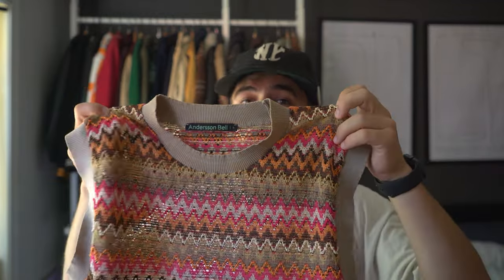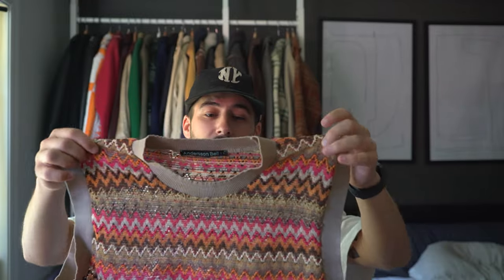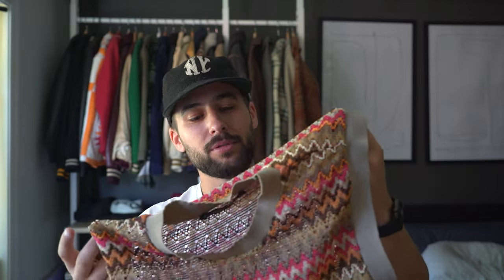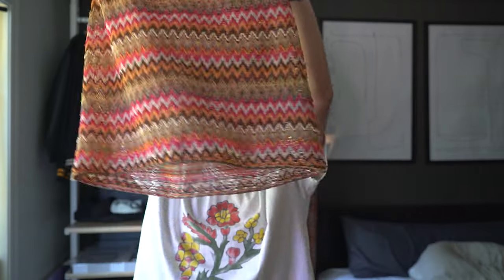The second vest is from Anderson Bell — this one is even more mesh-like, you can actually see through it. I absolutely love the colors and the print on it. It's kind of a crochet material and it literally feels like it could fall apart at any moment, but it obviously isn't — Anderson Bell is a very great quality brand based out of Korea. It has an unfinished hem which I enjoy because it makes things much more casual.